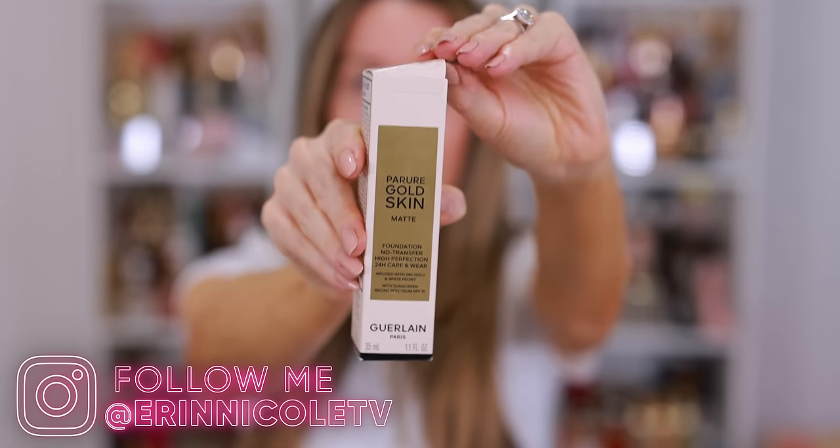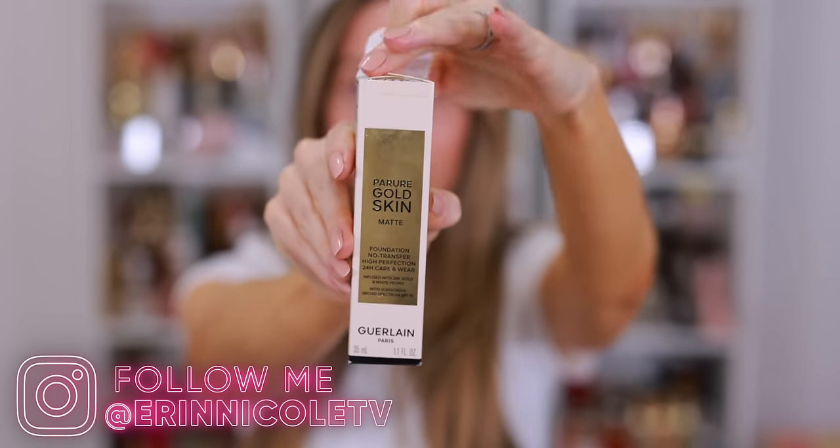Hey beauties! Welcome back to my channel. Today we are testing out some new products from Guerlain. I am so excited about these. I have the new Para Gold Skin Matte Foundation. It's transfer-proof, high perfection, 24-hour care and wear.